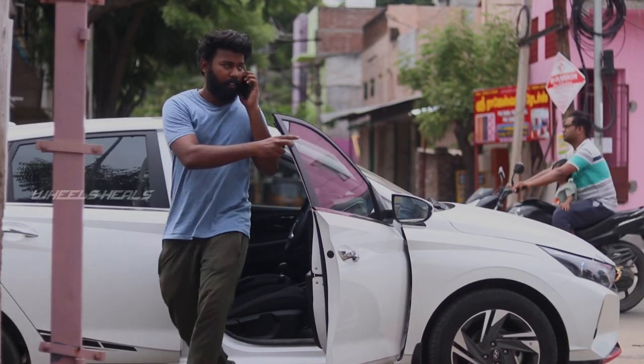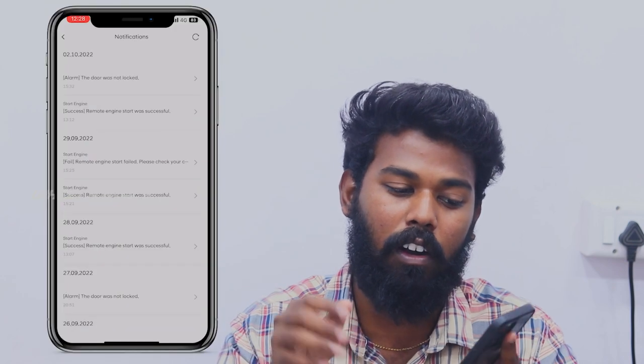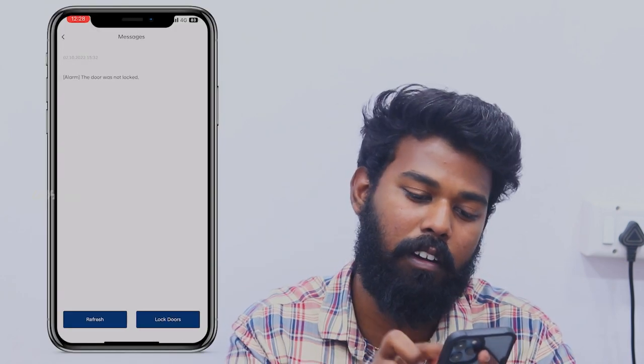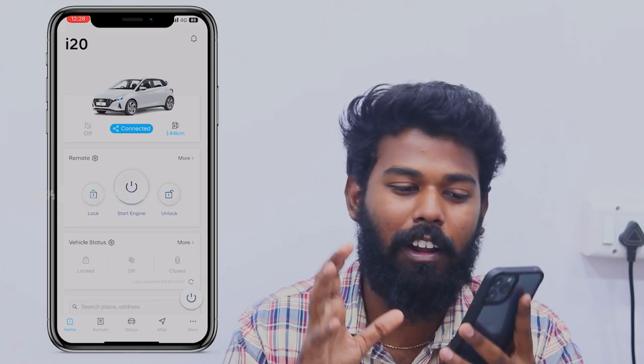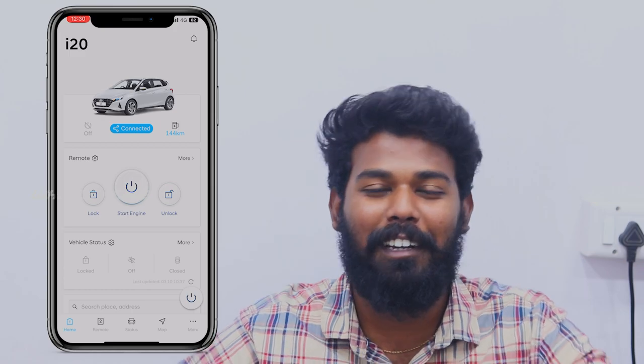The car is locked in place. I got an alarm message automatically — that means the door was not locked. There is a Blue Link super feature. The Blue Link app is overloaded with features. I will talk about all the features. If you are ready, follow up.